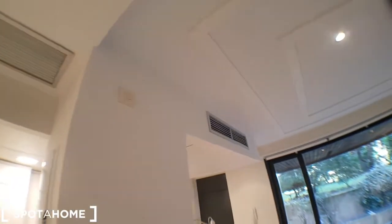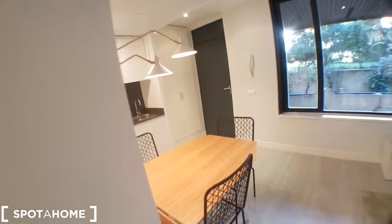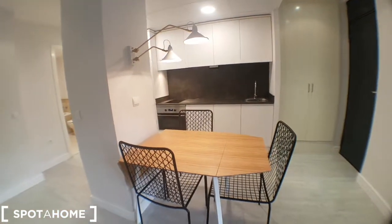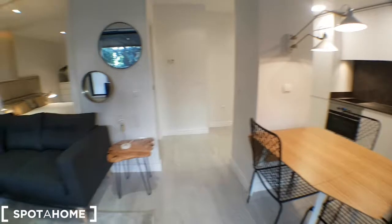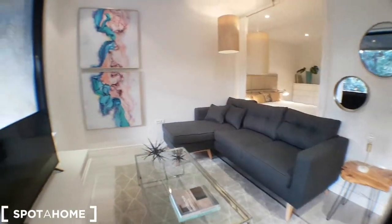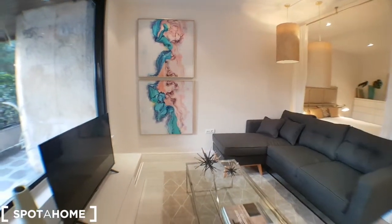Air conditioner all around the apartment, here as well. You have this nice design dining table. Nice pictures over there. You have a TV.